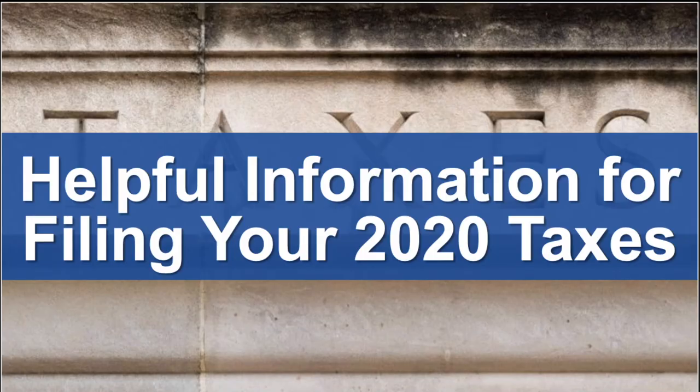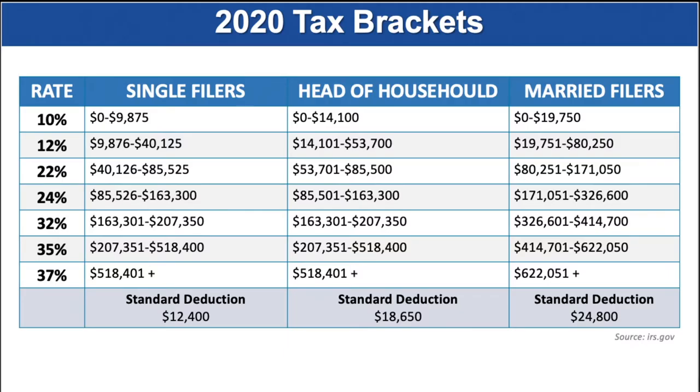Let's first look at some helpful information for filing or understanding your 2020 taxes. In 2020, there were still seven federal income tax brackets. Here are the tables for three of the most common ways taxpayers file: single, head of household, and married filing jointly. The amounts in each bracket were slightly adjusted from the prior year due to inflation. The lowest bracket of the seven tax rates is 10 percent and the top tax rate this year is still 37 percent.